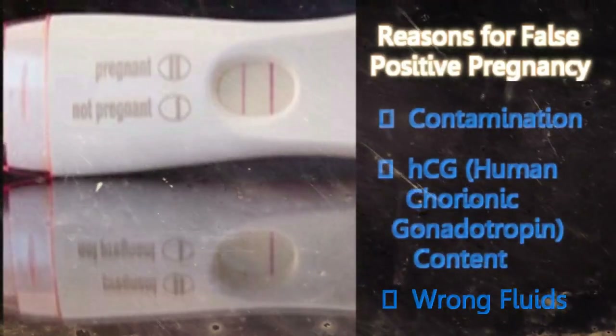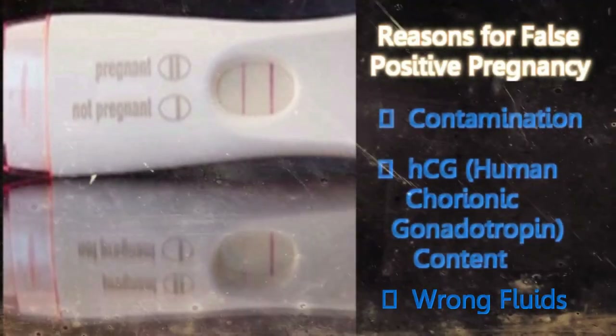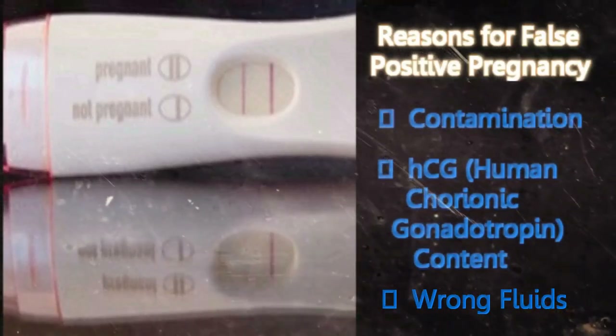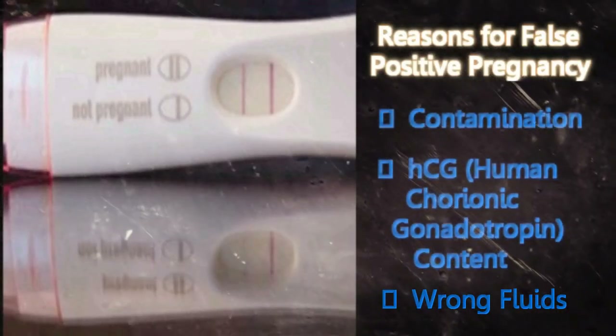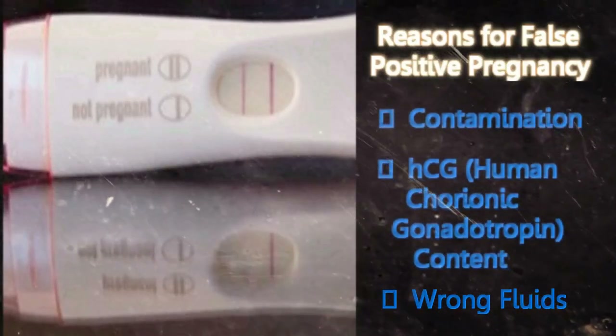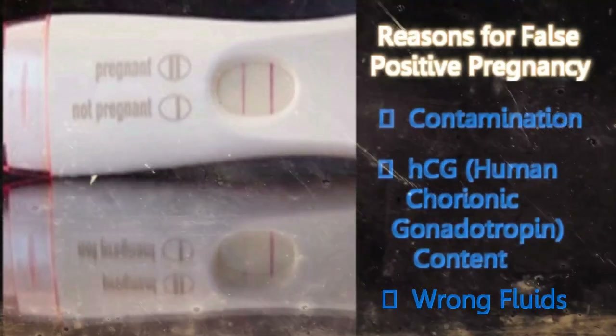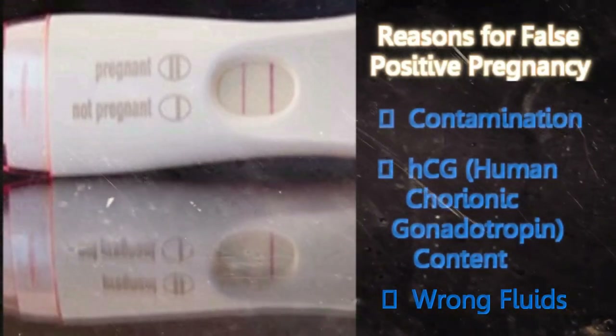Wrong fluids: Sometimes women test alternative fluids like blood, breast milk, saliva, serum, etc., instead of urine. These alternative fluids have different hormones present in them. Hence, the usage of wrong fluids for the test will result in wrong results.